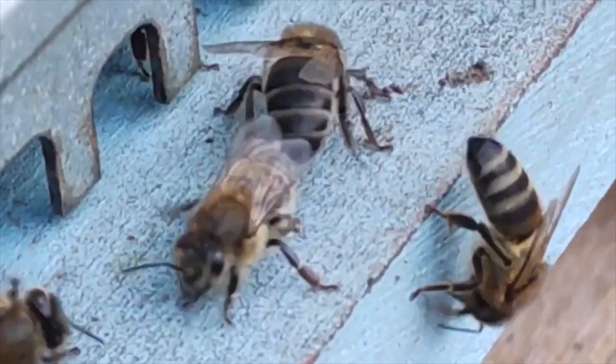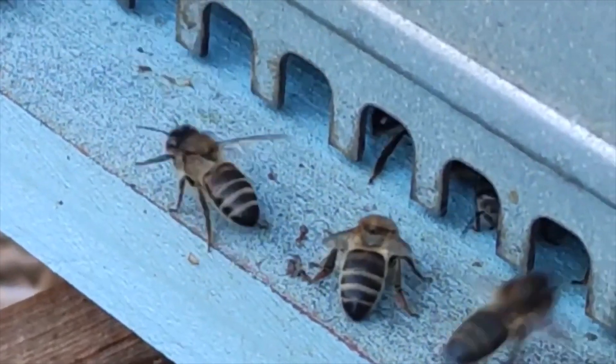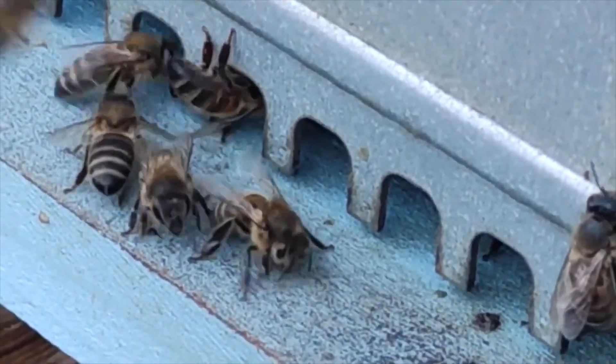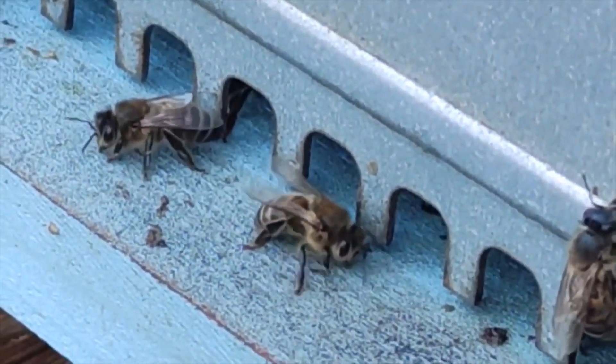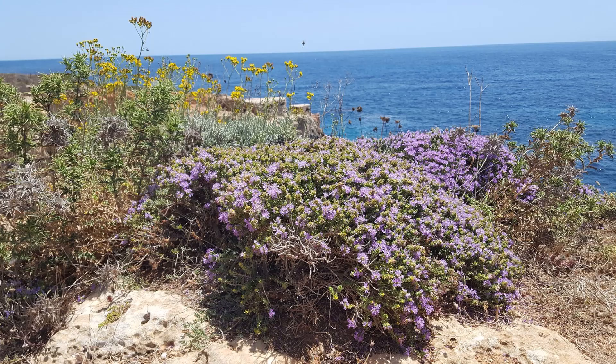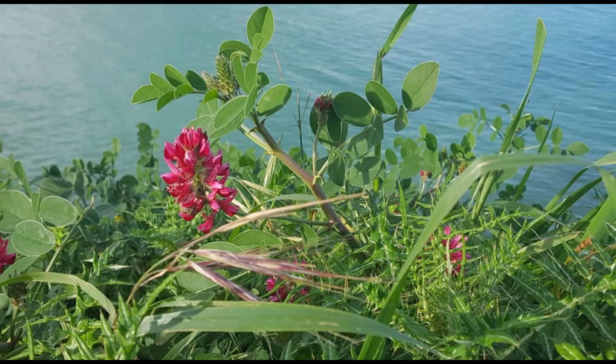This endemic ecotype started to evolve into a distinct subspecies millions of years ago when the Maltese islands were isolated from mainland Europe and Africa, when the Mediterranean Sea started to rise up. Due to this separation, the honeybee found itself confined to a small island, hence there was a lack of gene flow between it and other bees in the neighboring regions. Eventually, over a span of millions of years, this led to the evolution of this distinct subspecies.